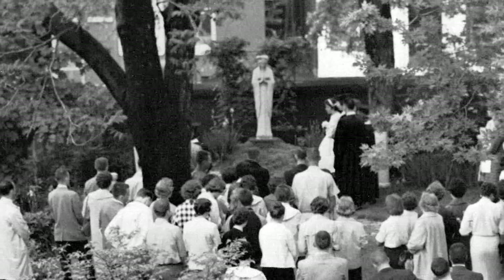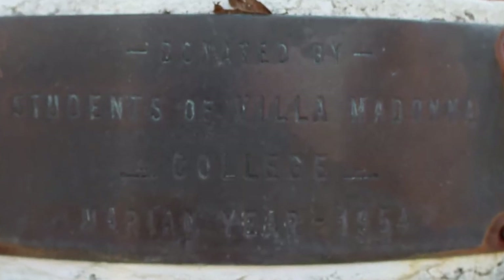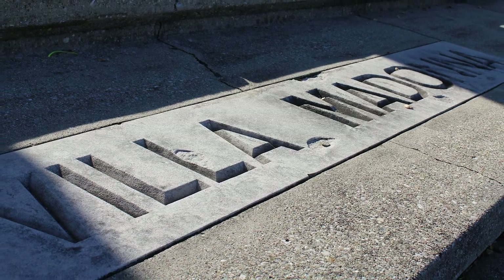The statue was donated to us in 1954 by Villa Madonna students and was used for daily rosaries, countless graduation photos, and May crownings. Today the statue is a reminder of our Catholic intellectual tradition and our devotion to the Virgin Mother of Jesus.